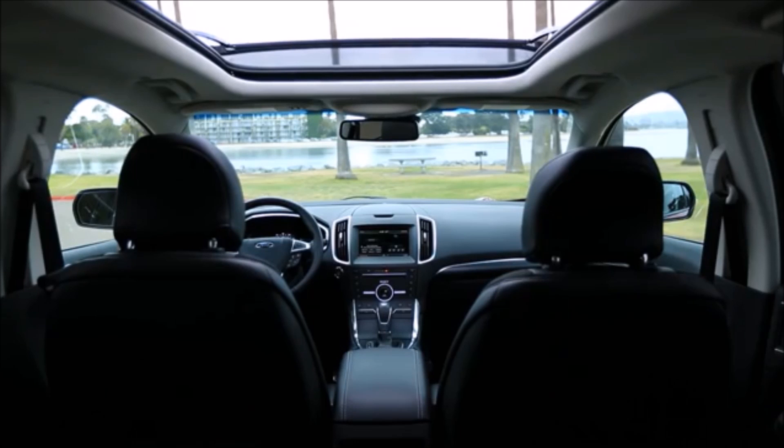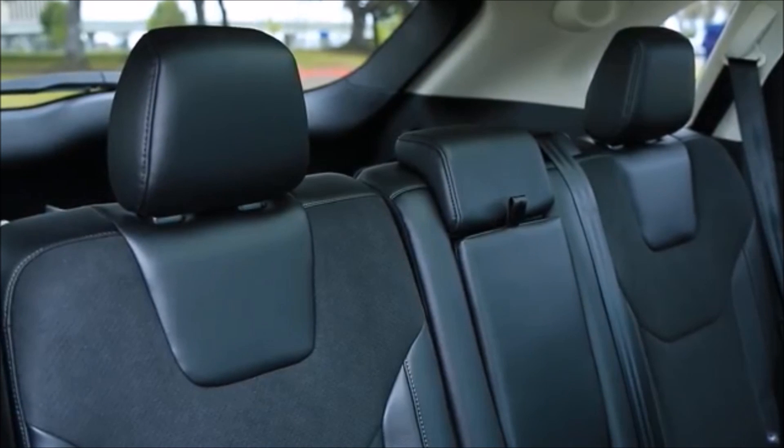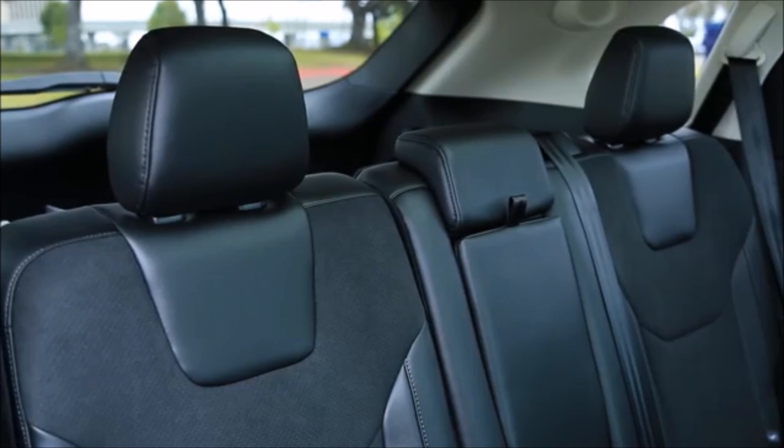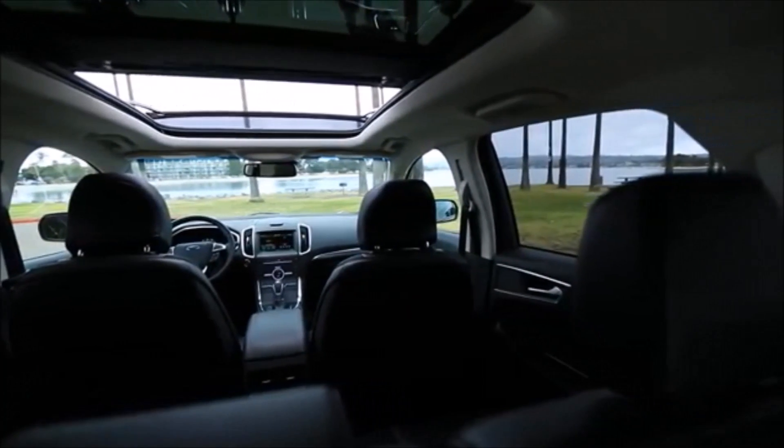The seating position in front is rather high, yet it affords enough headroom above and offers a good view out over the hood. In back, even with the front seats all the way back, there's enough legroom and knee room for long-legged adults. Both the seats in front and back, however, are too short and flat.